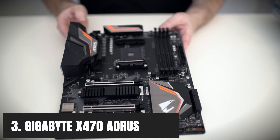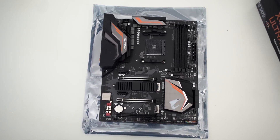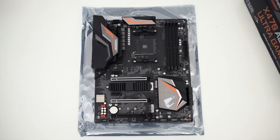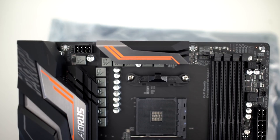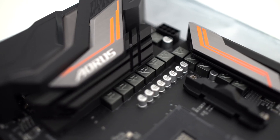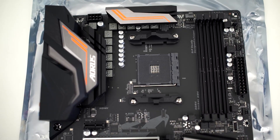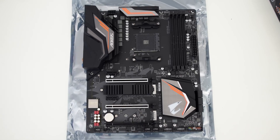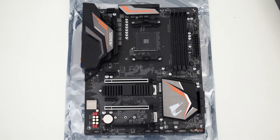At number 3, it's the Gigabyte X470 Aorus Ultra Gaming. In the entire industry of gaming hardware, Gigabyte Aorus offers a line of motherboards that are very popular because of the number of features they are equipped with, and not to mention, reasonable prices. The best thing about Aorus motherboards is that they are aesthetically pleasing and ideal for those who want to overclock on a budget. With the Aorus Ultra Gaming, you can overclock 6-core processors like the Ryzen 2600. However, this motherboard is not recommended for a processor like the Ryzen 2700X, but it is useful when you want to get 16 threads and 8 cores.